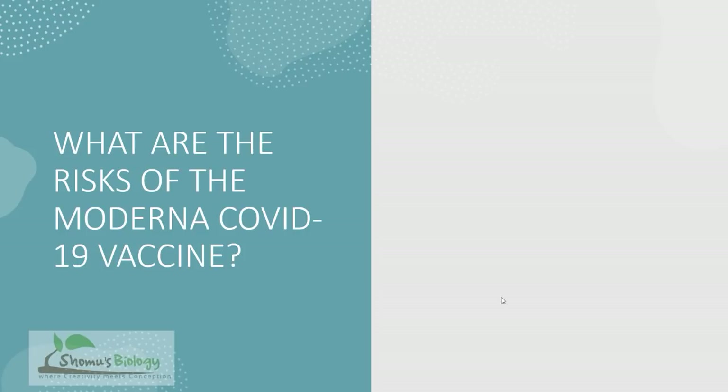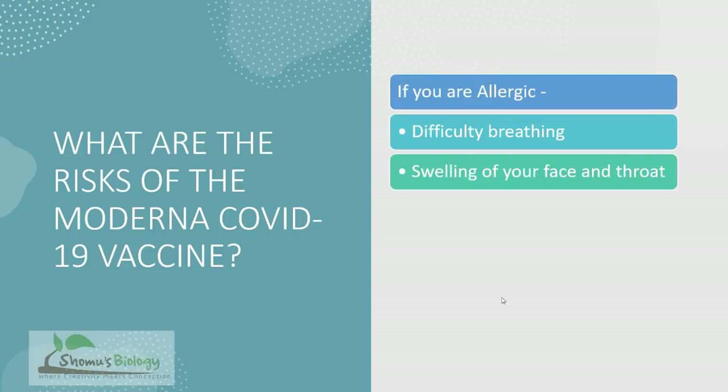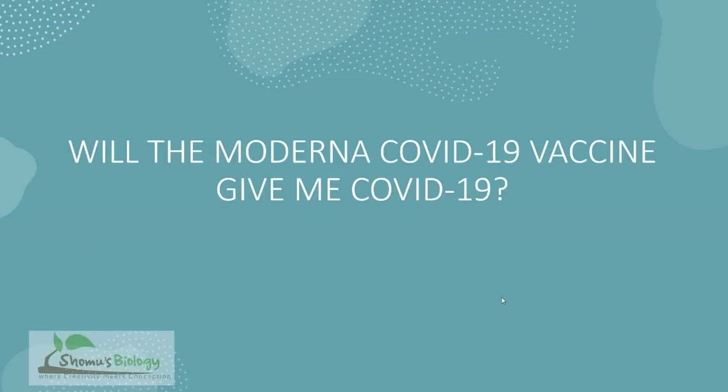In some cases there are specific hypersensitivity or allergic reactions. If you have an allergic reaction, you may experience difficulty breathing, swelling of your face and throat — known as an anaphylactic reaction — a fast heartbeat, a bad rash all over your body, dizziness, and weakness.